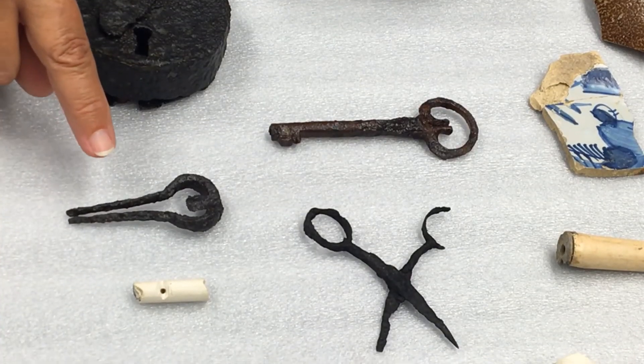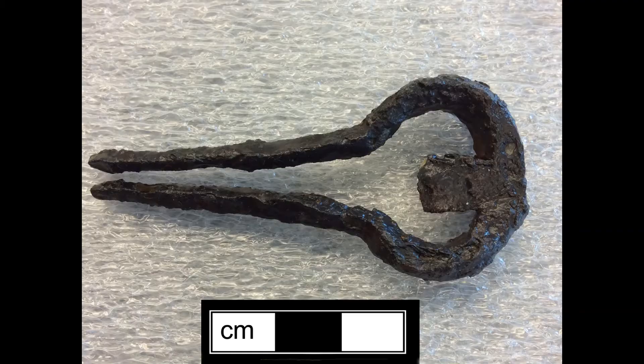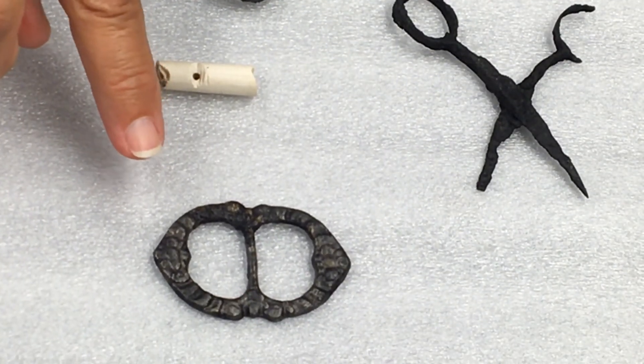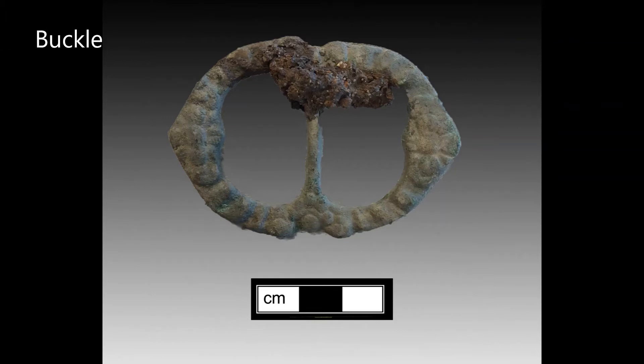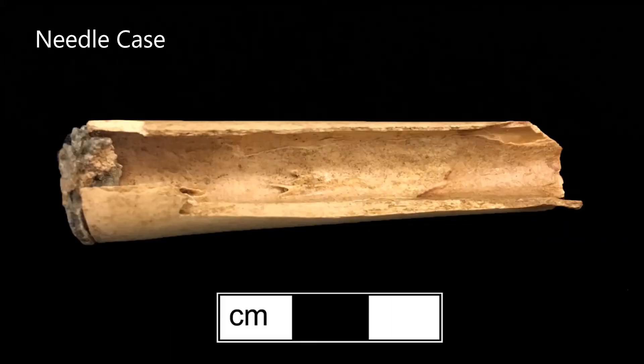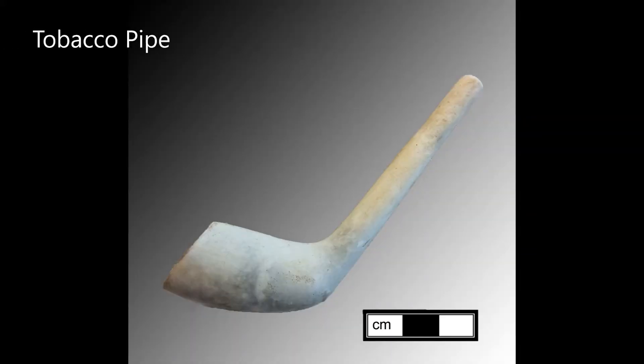There were two really interesting musical instruments: the iron and copper alloy jaw harp, as well as this homemade whistle that had been crafted from a broken fragment of tobacco pipe, with a little notch cut into it. There are personal items like decorative buckles, sewing scissors, a bone and pewter needle case, and a tobacco pipe.